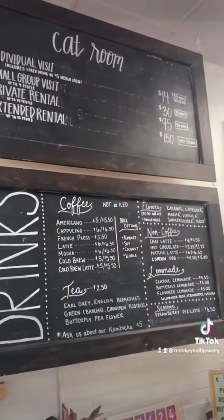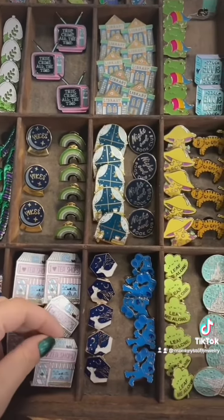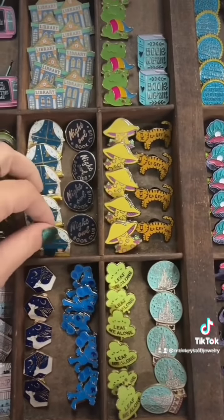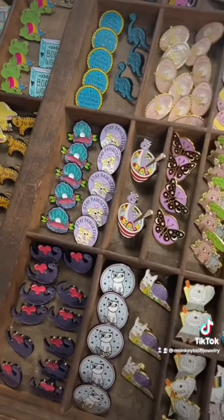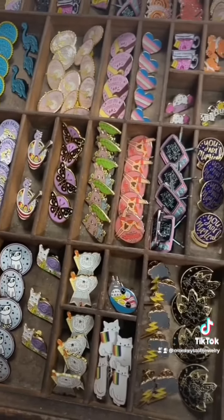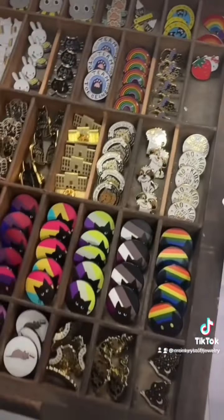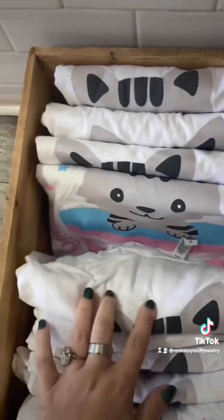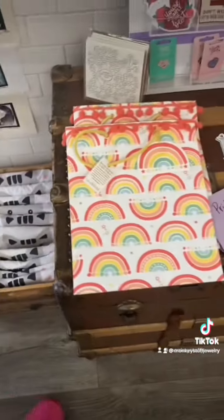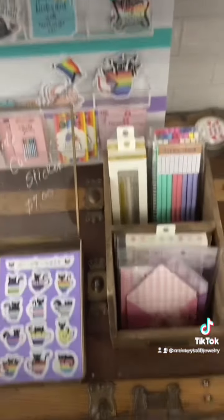Up here they have the cat room menu and the drink menu. Tons of pins over here — if you need a pin, come here and get a pin. I've got pins in my shop as well, but she's got a ton of pins here. They're all very cute. And then just some more stickers over here, and then over here we've got t-shirts, some gift bags and more stickers — pride cat stickers and bigger versions of the pride cat stickers up here.